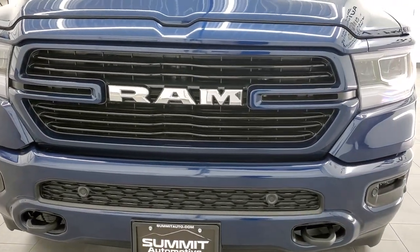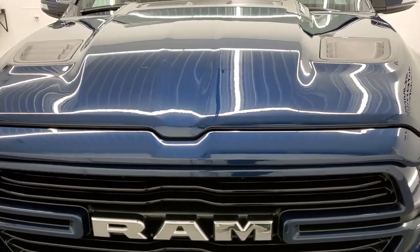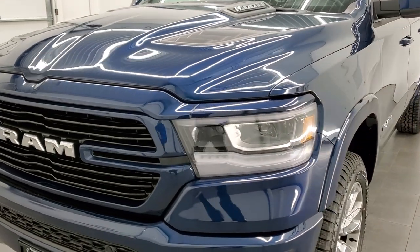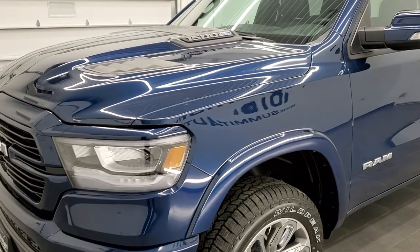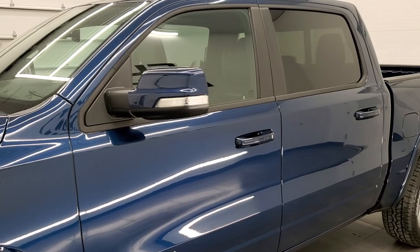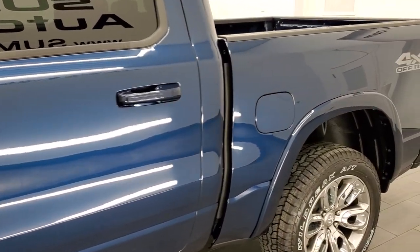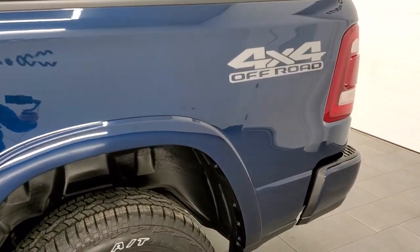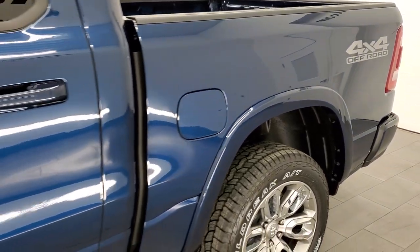We're going to go all the way around on this truck, go inside, check out all the options on the inside and outside in this video. We shoot our videos in 1080p, 60 frames per second. So if you have HD capabilities on your computer, tablet, smartphone, or television, I highly recommend turning them on right now because it is your best way to check out the quality, condition, looks, and styling of the vehicle before seeing it in person. This is a brand new truck so it should be pretty much perfect.